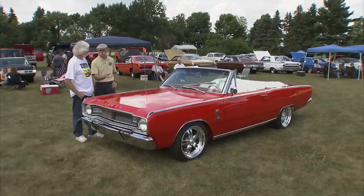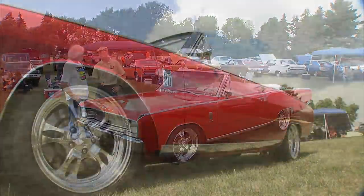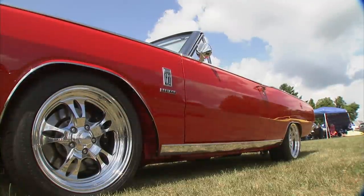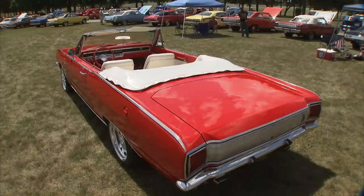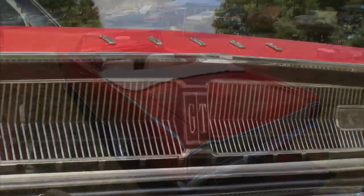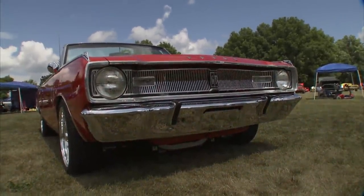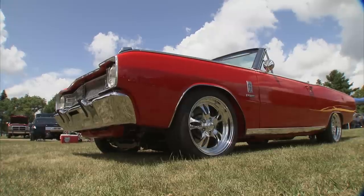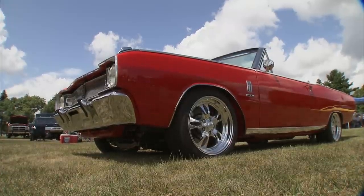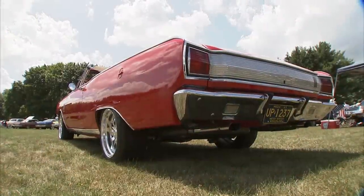John, absolutely beautiful '67 Dodge Dart GT convertible — this is a gorgeous car. Fabulous work. The funny thing about this body is from the side it doesn't really look Mopar. It looks like a Nova on steroids a little bit, but you stop and think they had a couple of years to copy since the Nova came out earlier. It's got that straight clean side, but still decidedly Mopar in every other way.